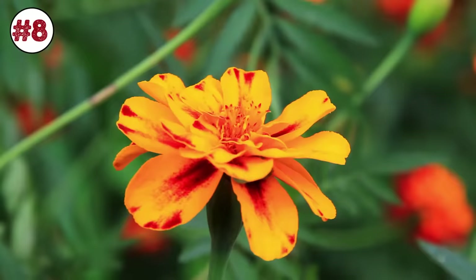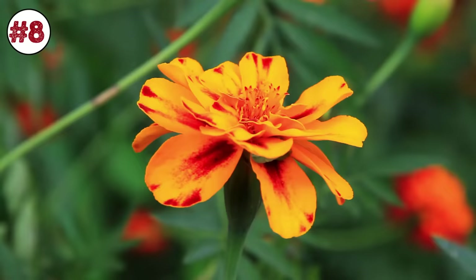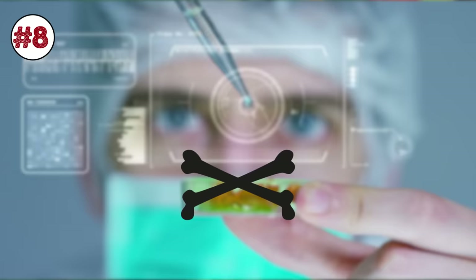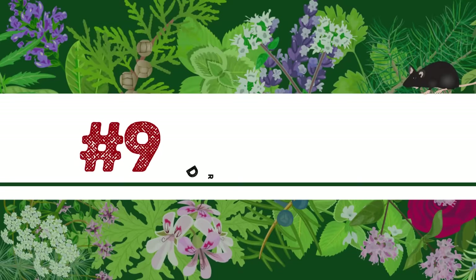Number 8: Marigold. This ornamental plant in the daisy family looks so innocent at first glance. Yet this beautiful, bright-colored flower can repel all kinds of pests like mosquitoes and flies. Marigold contains pyrethrum, a compound that's commonly found in commercial bug sprays. Pretty, but lethal.